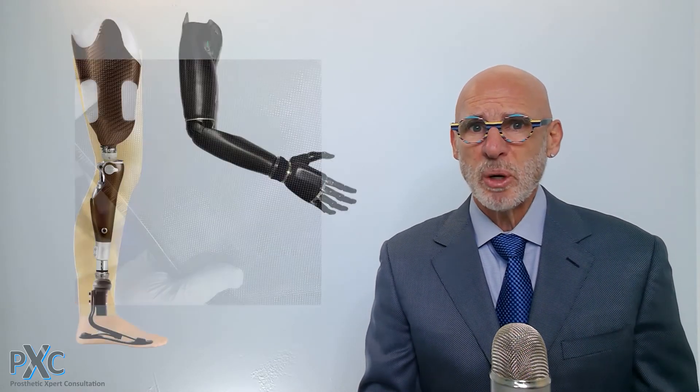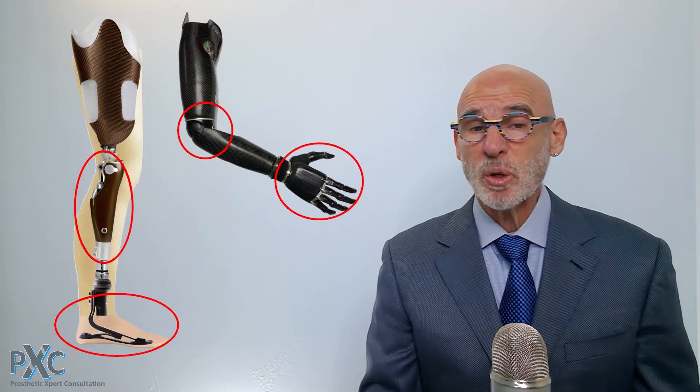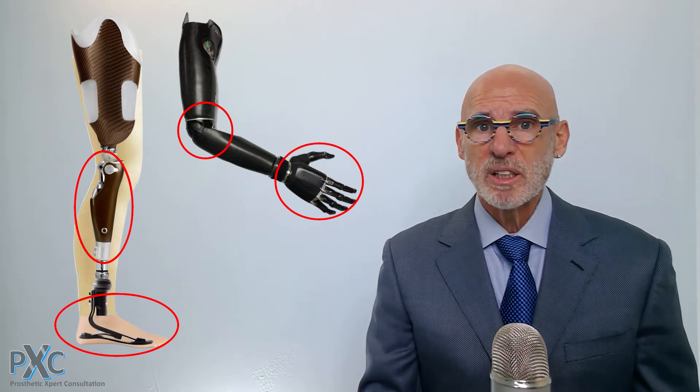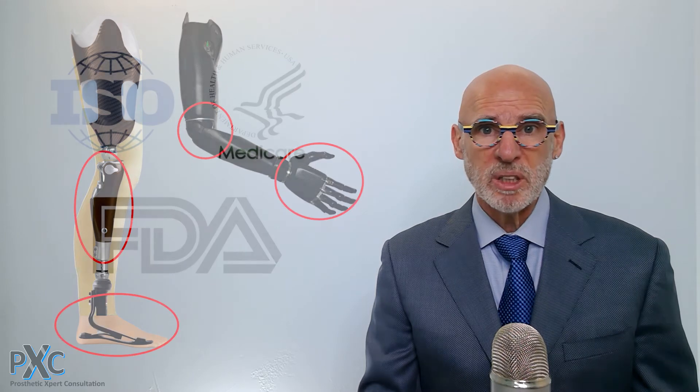The prosthesis also includes components acquired from specialty manufacturers, which would include functional components like feet, knees, hands, or elbows, depending upon the amputation level. These customized components are connected and aligned to the socket to complete the prosthesis. Each of these components is classified as durable medical equipment, manufactured to stringent and exacting criteria to meet international standards and are under regulatory scrutiny.